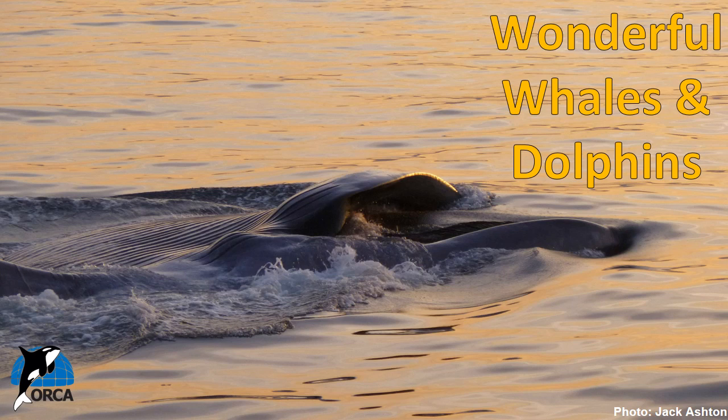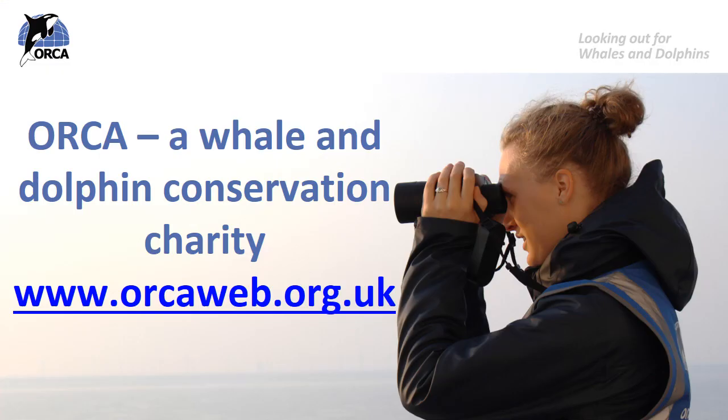Hello everyone and welcome to the second of Orca's lessons. In this lesson we're going to talk about how whales and dolphins feed, what they feed on, and we're going to have a look at some ocean food chains too. My name is Anna and I work for Orca, a whale and dolphin conservation charity dedicated to the protection of whales, dolphins and porpoises and their homes in the oceans around the UK and the rest of the world.